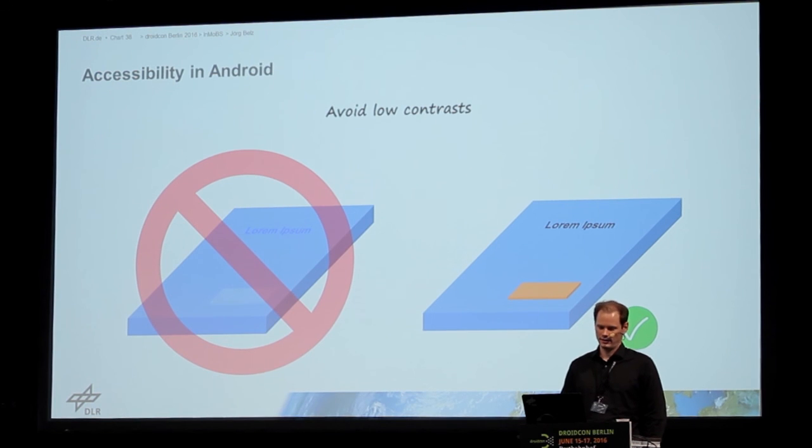And yes, avoid low contrasts. Do not have an application with low contrast, especially with text or with buttons, so they can see that.